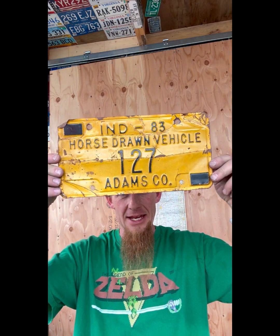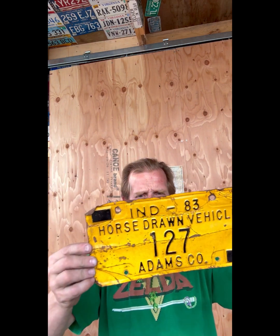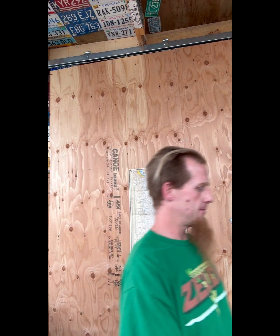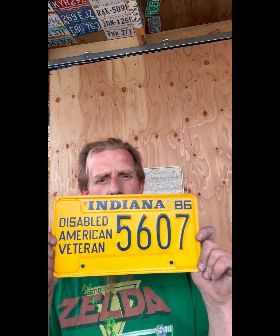We got this cool plate right here - 1983 Adams County horse-drawn vehicle. So this would be like a carriage or something being pulled around by horses. I think that's pretty cool. I'm gonna see if I can throw these on the wall while we're filming. Wow, that plate was beat up.